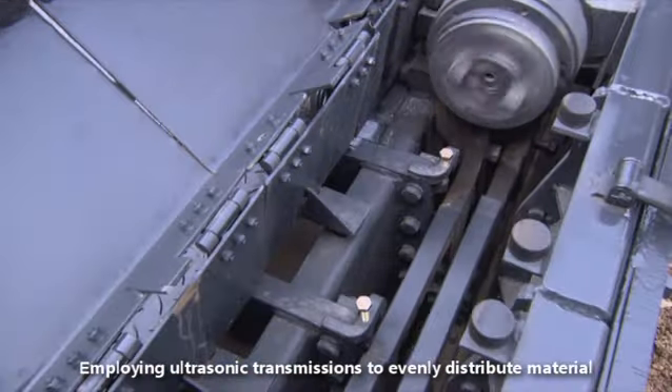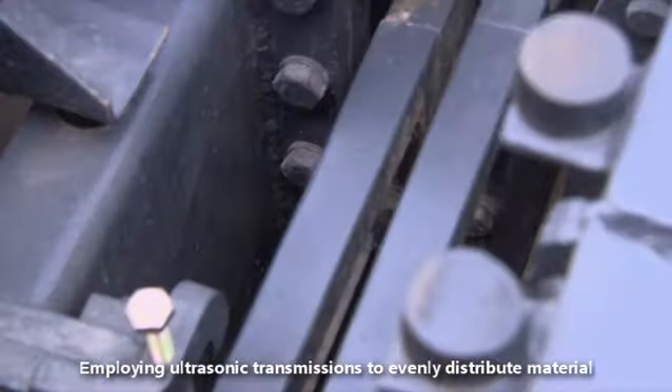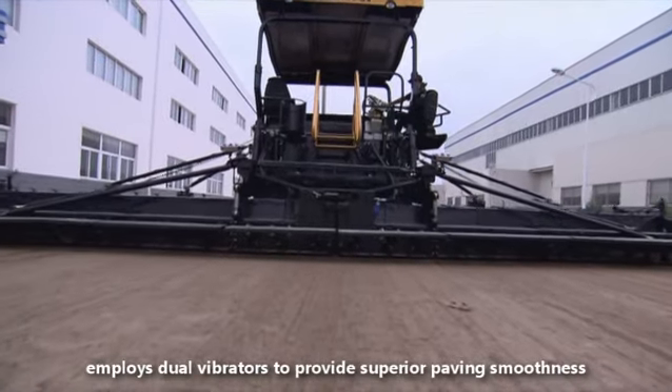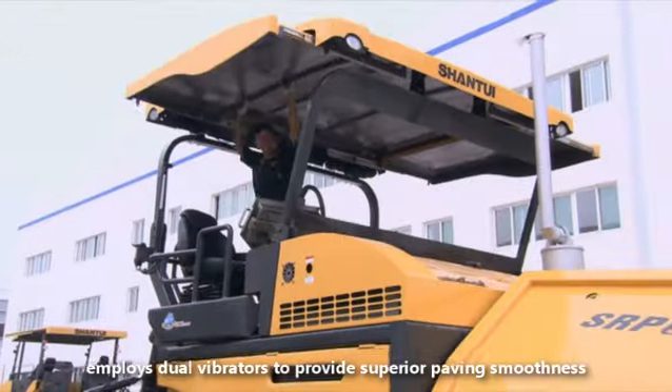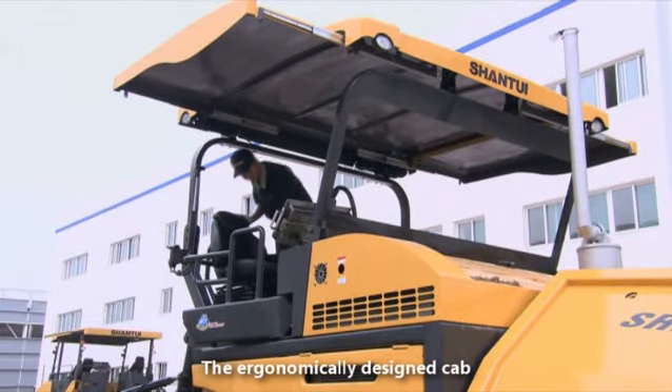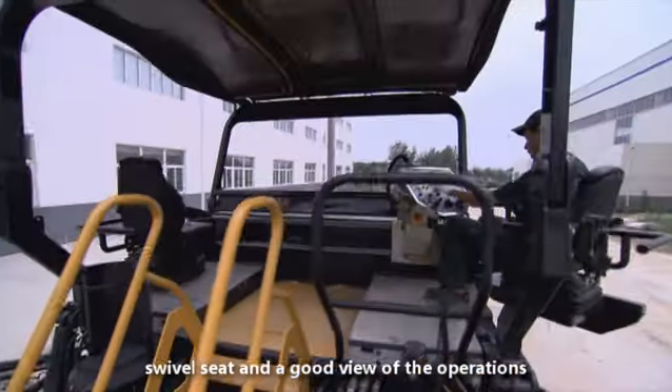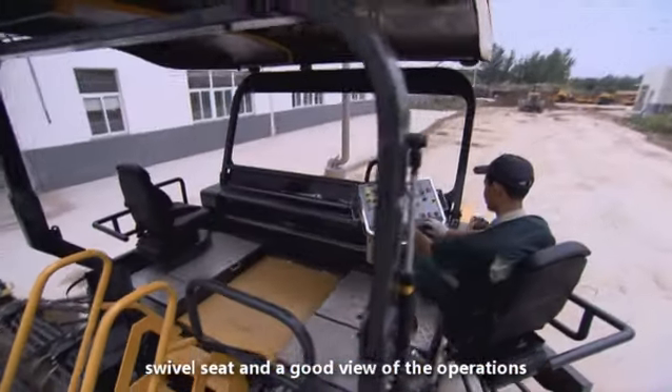The Screed Segregator employs dual vibrators to provide superior paving smoothness. The ergonomically designed cab is equipped with a retractable roof, swivel seat, and a good view of the operations.